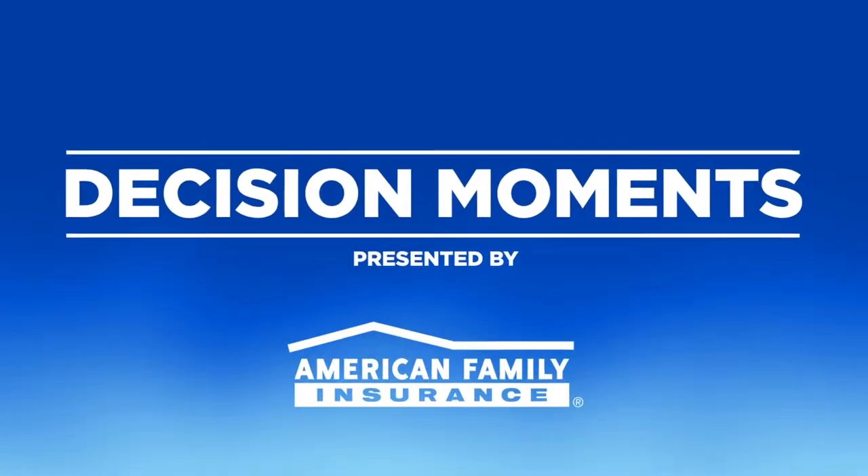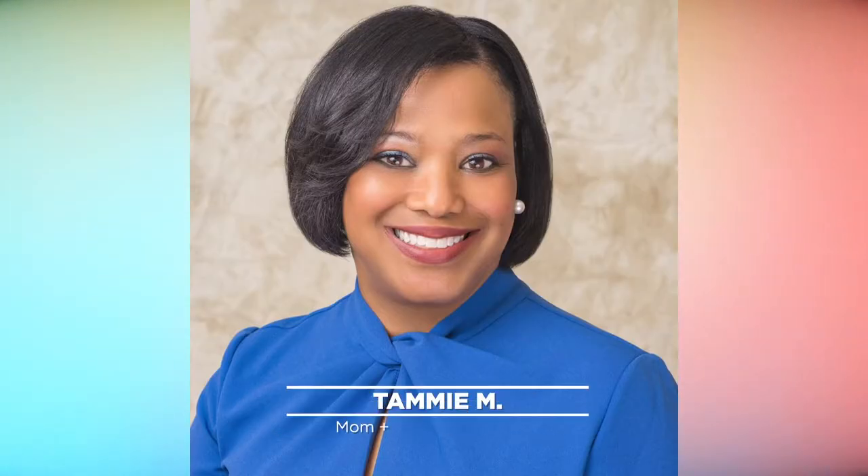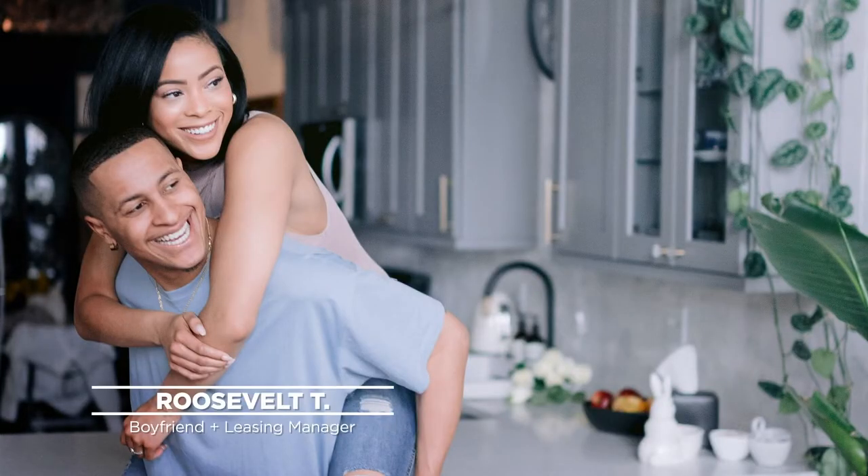Hey guys, it's Rachel, and I am filming today from my new apartment. So if you guys have been following along on this journey, you know it's been quite the ride. I got some advice from my mom on trying to find an apartment, and then also went on some virtual tours with Roosevelt and looked at a couple of apartments on a video that Roosevelt had made. And now here I am today in the one that I picked, and I love it.